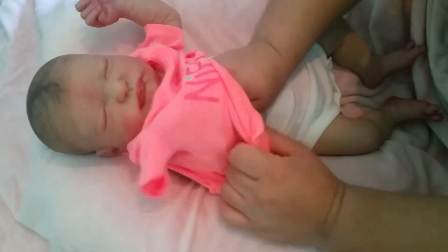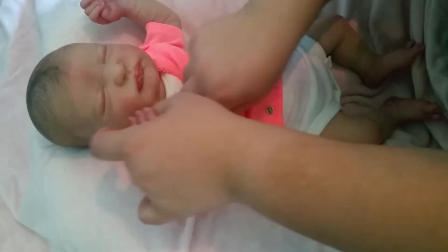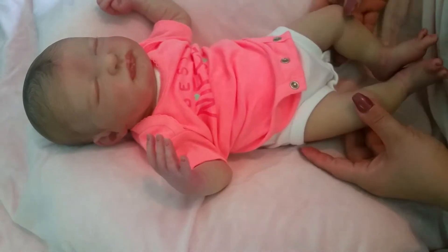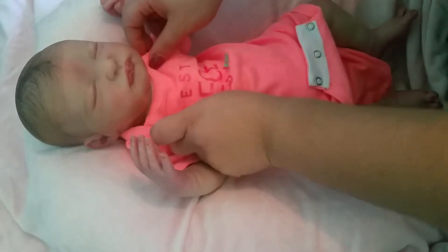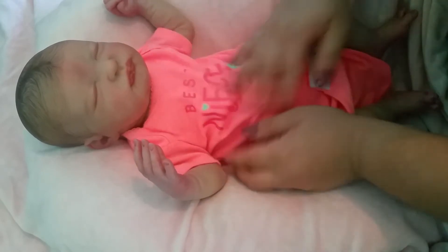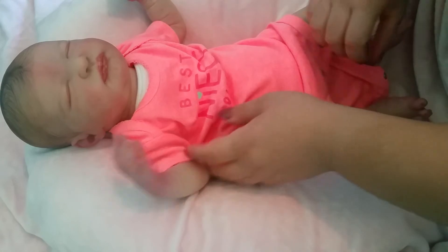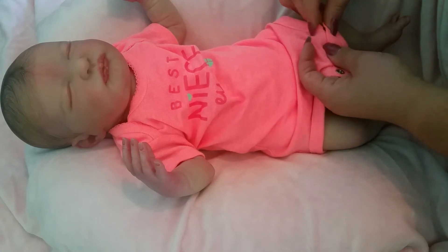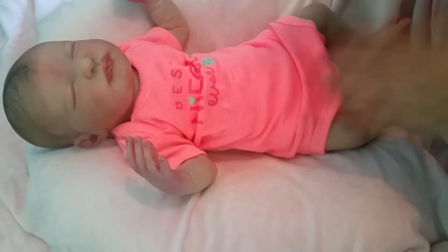For reborns, they both have their advantages and their goods and bads. I have had two custom babies — Frida and the one that will be coming by the end of this year. They're custom babies. The good thing about customs is you get to choose skin tone, eye color if they come with eyes — you get to choose all of that.